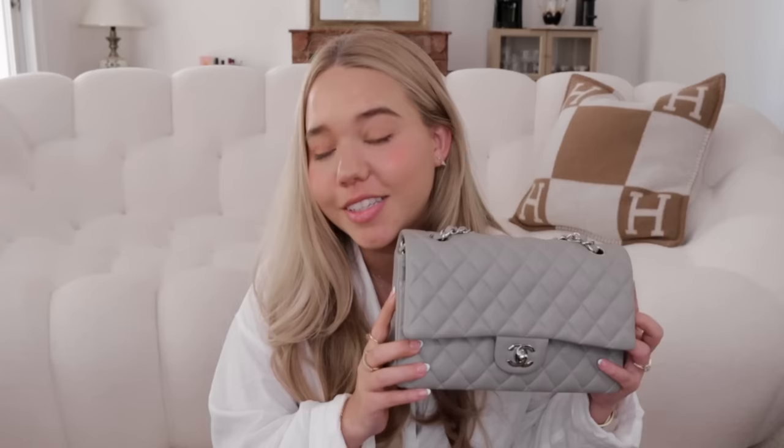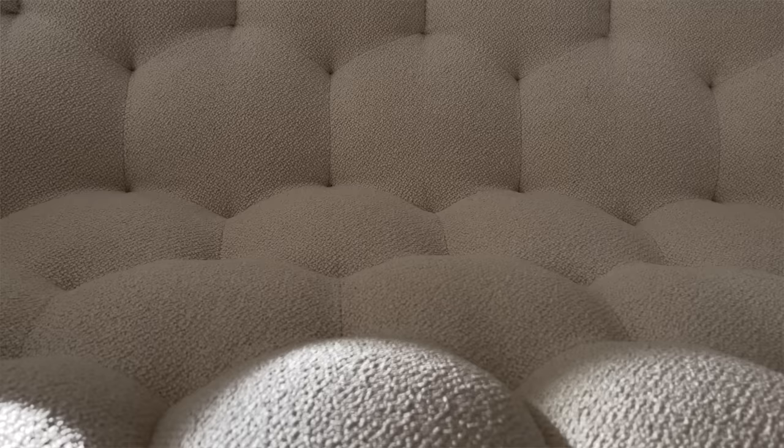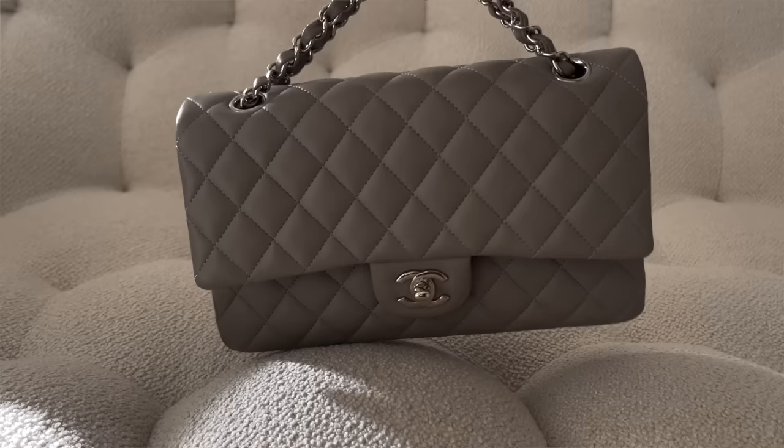This gray classic flap is from the 19B 2019 collection — in my opinion the best gray ever released. It's in lambskin with silver hardware, making it the only classic flap I have with silver. Lambskin really is not as bad as it looks. I absolutely love this bag because it has no blue undertone — it's a true gray — and the silver complements it so well. I use it quite a lot, especially lately.